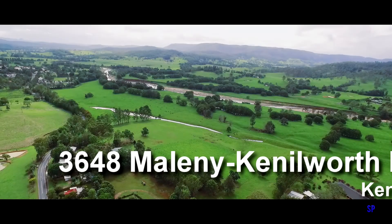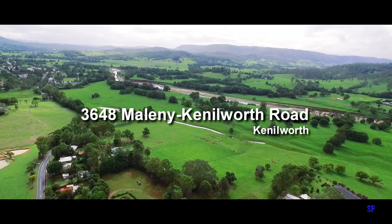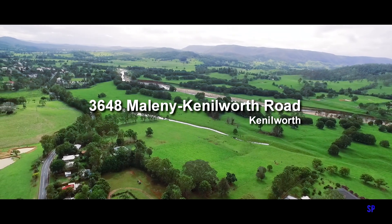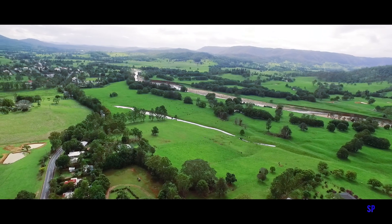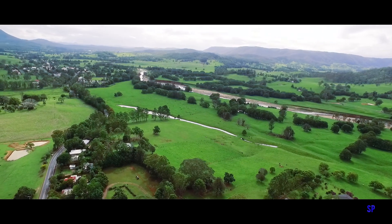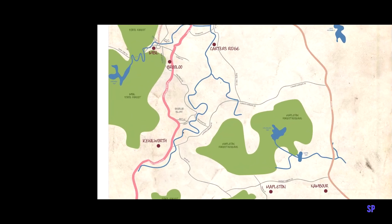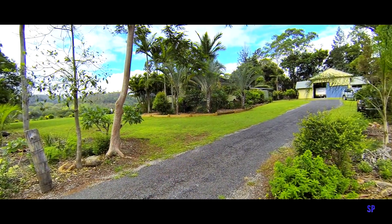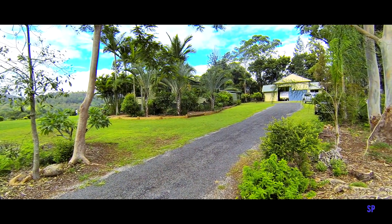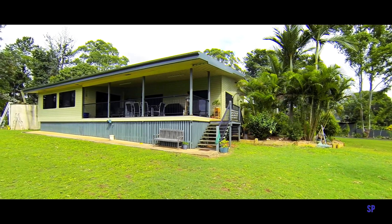It doesn't get any better than this — a fully refurbished family home on the edge of a picturesque village with over 40 productive acres on the Mary River. The property, just one minute from all the services available in the hinterland village of Kenilworth, has a sealed driveway that delivers you to a totally refurbished and rebuilt country home.